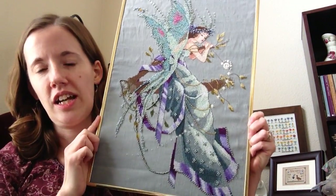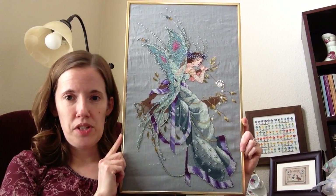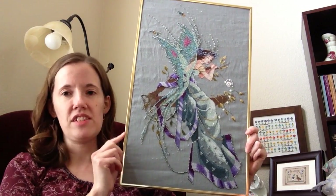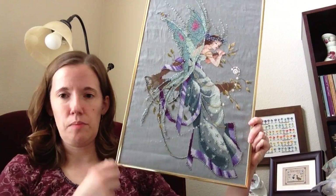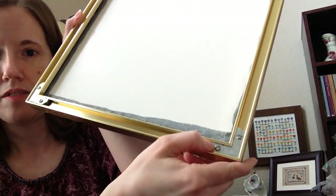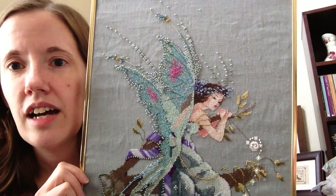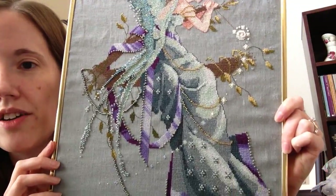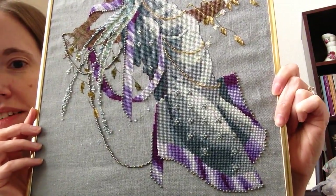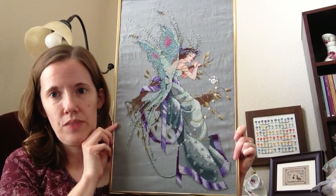The next fancy lady I finished was my first Mirabilia — this is Midsummer Night's Fairy. Here she is in a kind of put-together-by-myself frame. It's a frame I found at Michael's where you could buy pieces in a pack and put them together yourself. It's not a great frame job, but it's a beautiful piece and I'm able to look at it every day in my bedroom. So it doesn't really matter if it's framed horribly — it's still pretty. I finished this in August of 2001, just a year after the other one. So that's my first Mira.